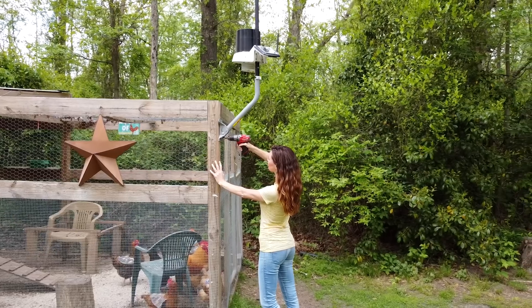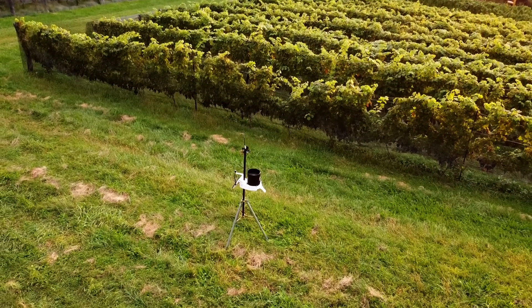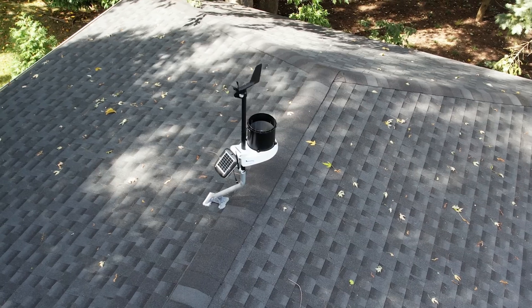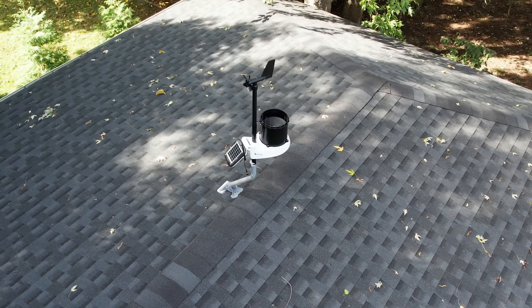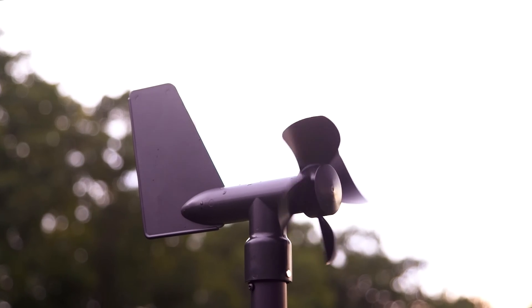Pre-assembled for a quick and easy setup, this rugged, cost-effective unit is designed to offer an out-of-the-box weather monitoring solution. Once installed, this rugged station is designed for long-lasting performance year after year, with minimum field maintenance required.